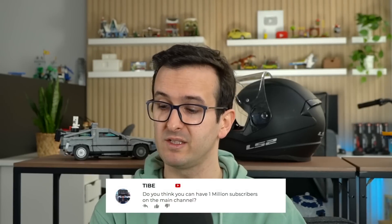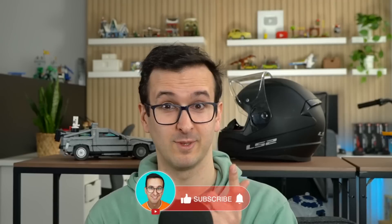Do you think you can have 1 million subscribers on the main channel? I think I can. It will for sure take some time to get there but I think we're on a good roll. It'll take time but I'm confident that I will be able to do it. Please subscribe.